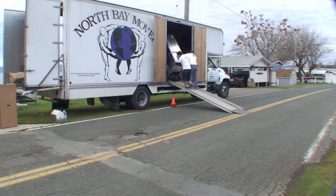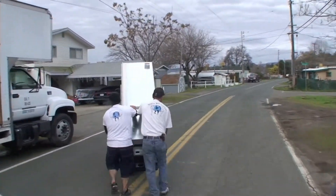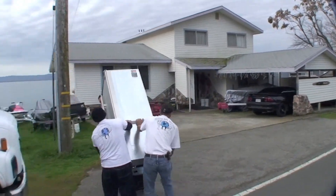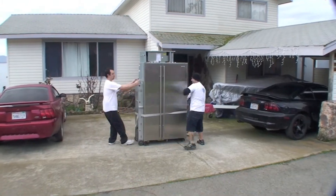Once again, North Bay Movers provides specialty item services such as delivery and pickups of Sub-Zeros, hot tubs, pool tables, and grand pianos. Give us a call.